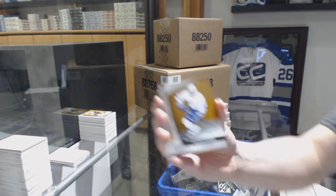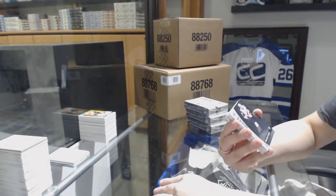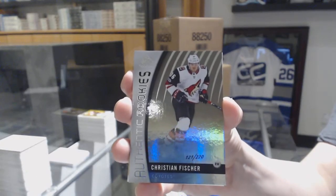We've got an orange number to 116 for the Tampa Bay Lightning, Victor Hedman. Rainbow number to 220 for the Arizona Coyotes, Christian Fischer.